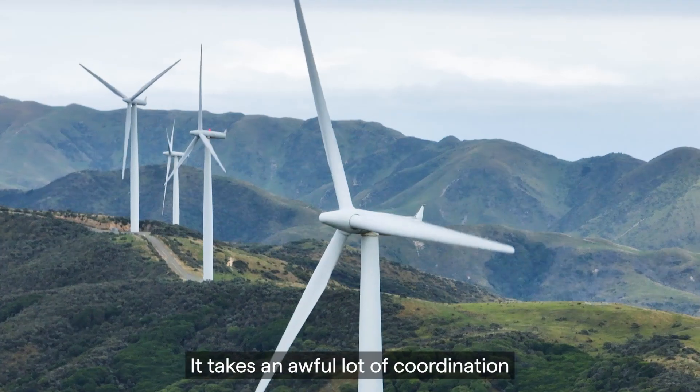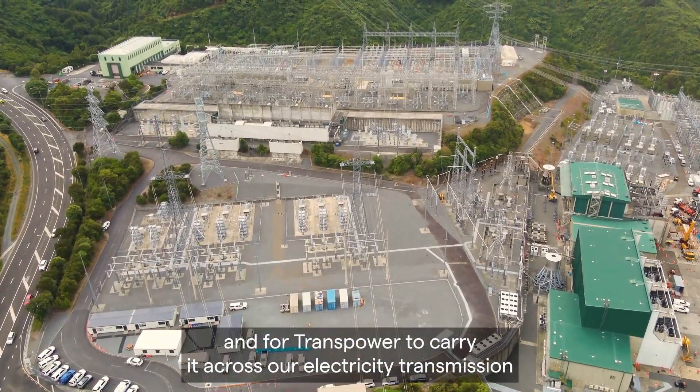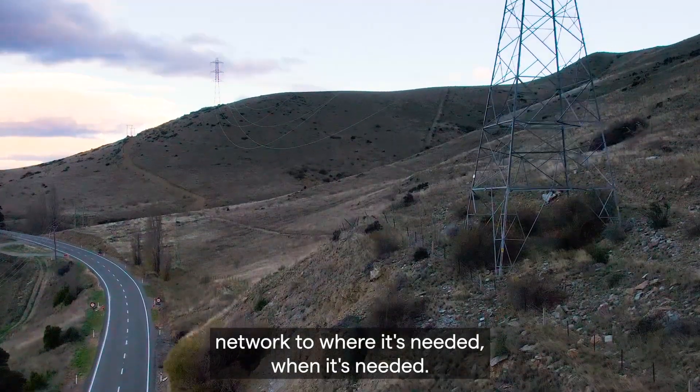It takes an awful lot of coordination for generators to produce the right amount of electricity and for TransPower to carry it across our electricity transmission network to where it's needed, when it's needed.